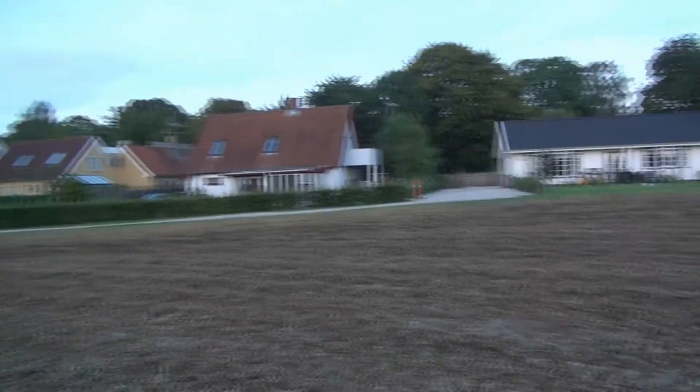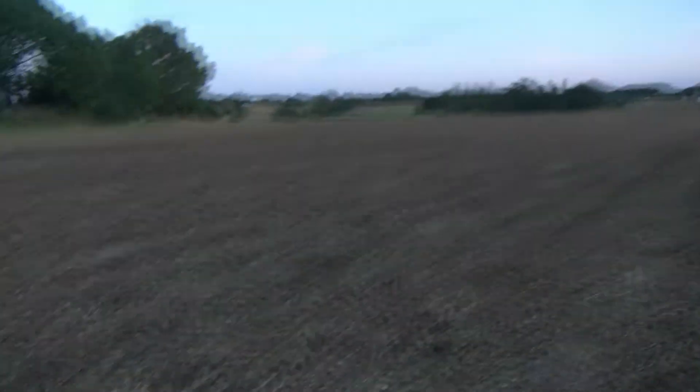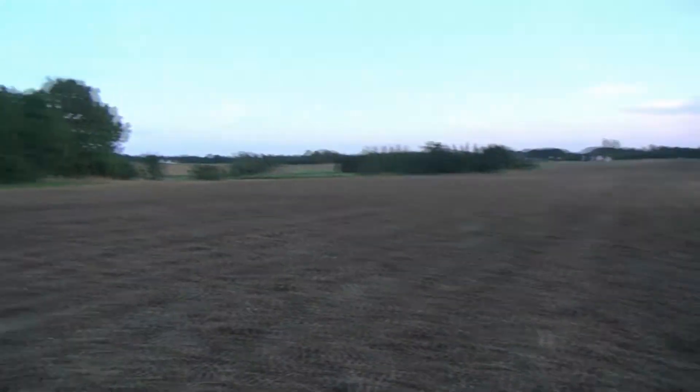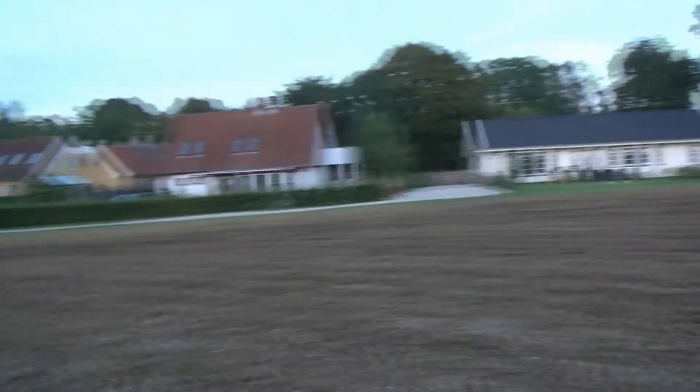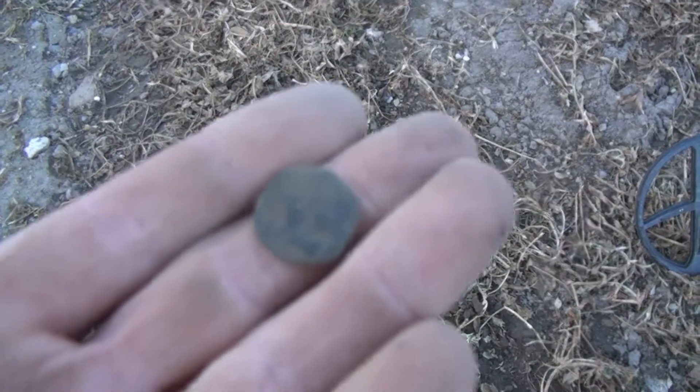Hello, I'm out for an evening hunt. I went to check this field and it was definitely looking very good, so this is where I'm going to spend my time for the next couple of days. The first find is a hammered coin.